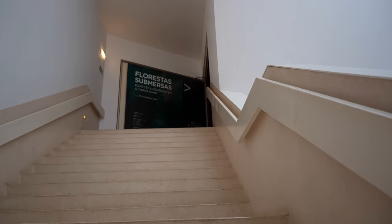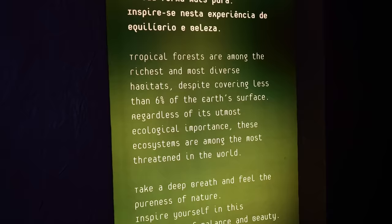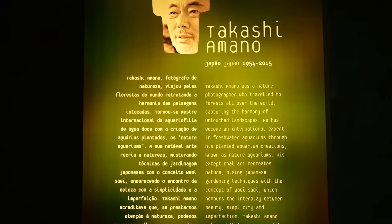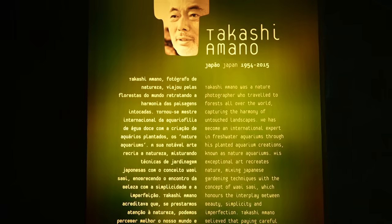After you enter the building you have to walk up a few stairs to get to Floresta Submersas. There's a small hallway that leads to the aquarium, and here you will see a short story about the creator of this masterpiece, Mr. Takashi Amano.